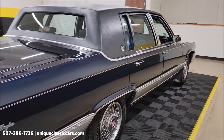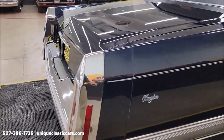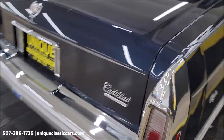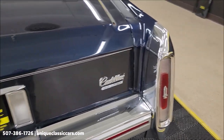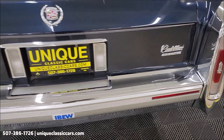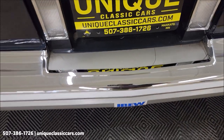Remember, we do consider trades, financing is available, and of course we can assist with transportation. The filler panels — if you know these cars, that's something you always want to look at. Nice fit, not cracking or rotting out. Take a look at the chrome in the back — showing a little age in the filler panel here, nothing too bad.